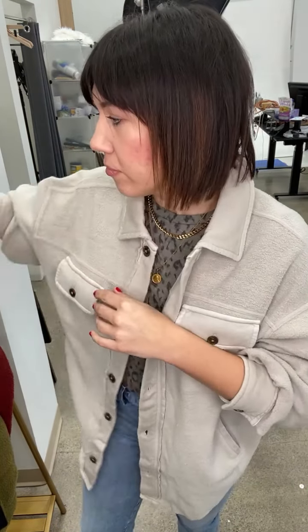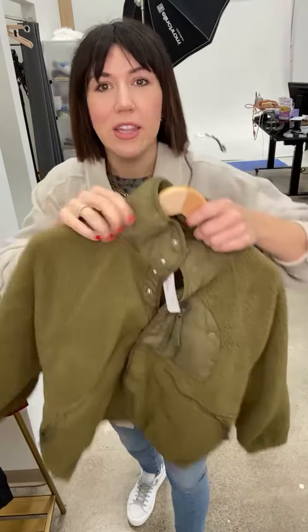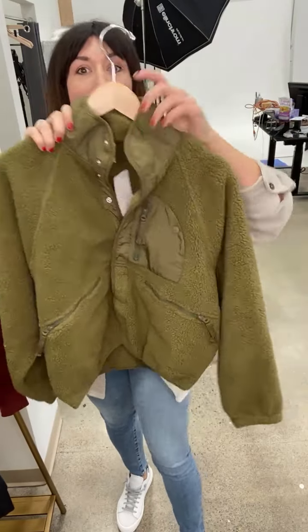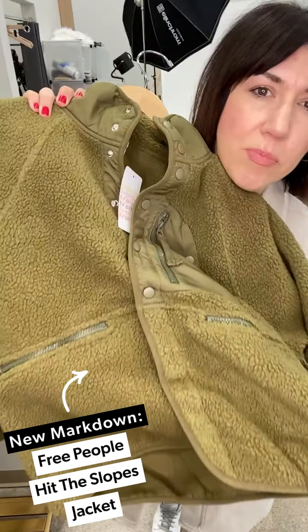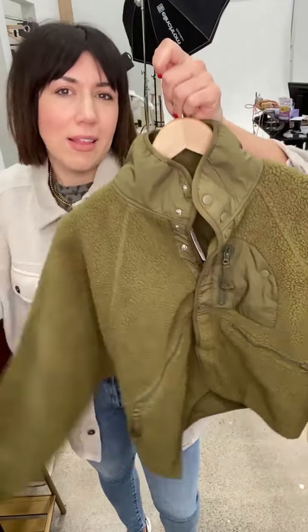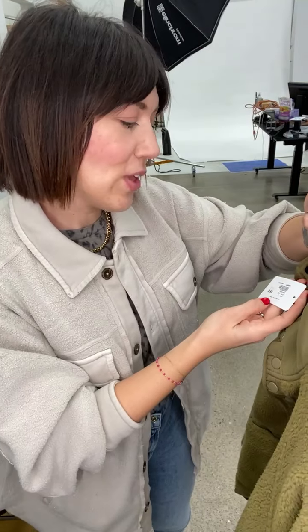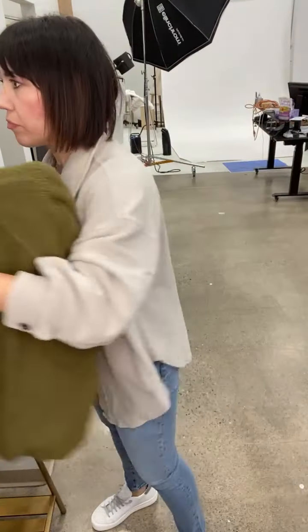Hundreds of markdowns are happening right now, so let me go through three of my top favorites. First up — it's freezing right now, but we're hitting 30 degrees by end of the week, so you need a great transitional jacket. This is the Hit the Slopes Jacket by Free People, in a beautiful olive. Such a great shape — think of it as trading in your puffer for something with a little more style detail. I'd buy this in a medium; it runs true to size. Such a fun oversized look.